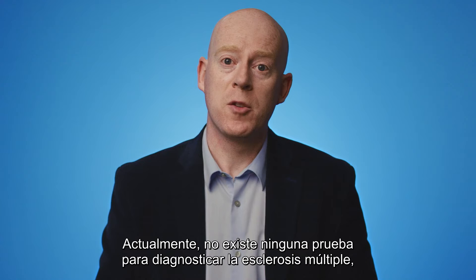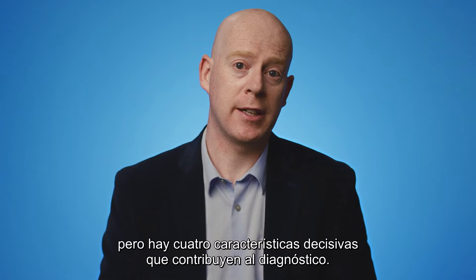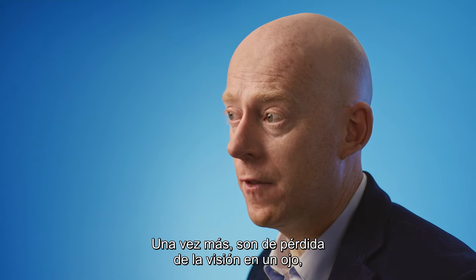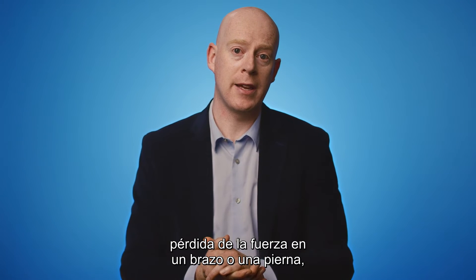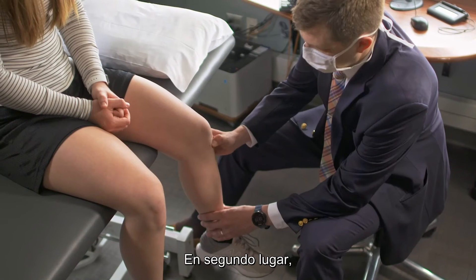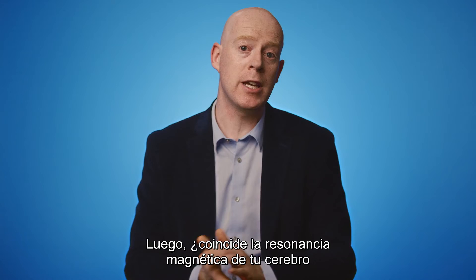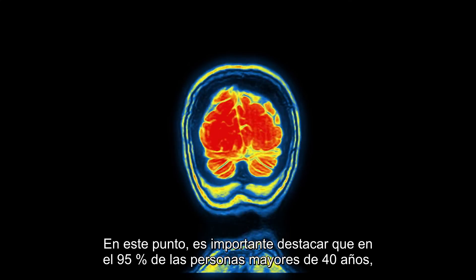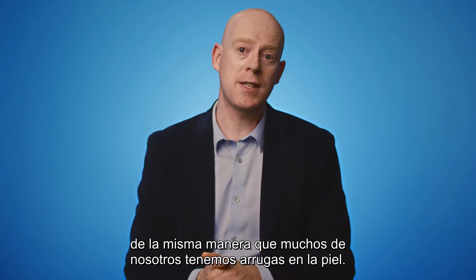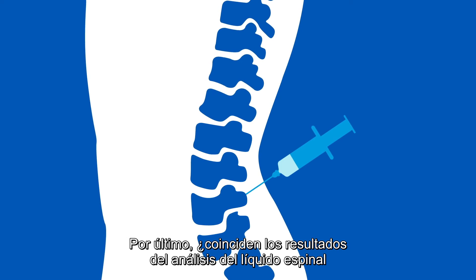There's currently no single test to make a diagnosis of MS. However, there are four key features which help to secure the diagnosis. First, are there typical symptoms of multiple sclerosis — loss of vision in an eye, loss of power in an arm or leg, or sensory disturbance in an arm or leg lasting for more than 24 hours? Second, are there any physical examination findings consistent with MS? Next, is the MRI of your brain or spine consistent with MS? It's important to note that 95% of people over the age of 40 have an abnormal brain MRI, just as many of us have wrinkles on our skin. Lastly, are the results of the spinal fluid analysis consistent with MS?